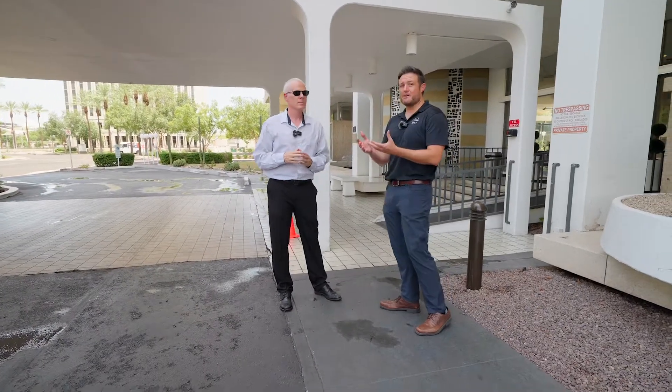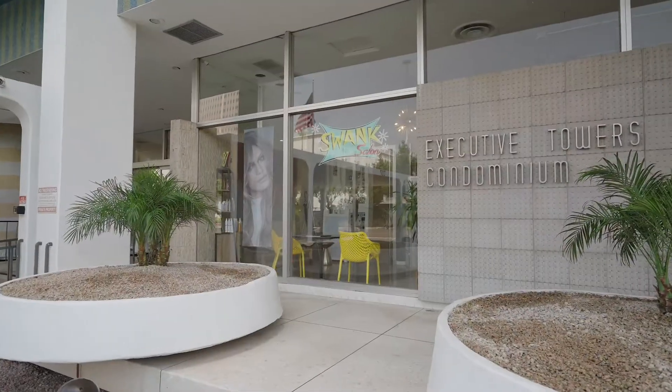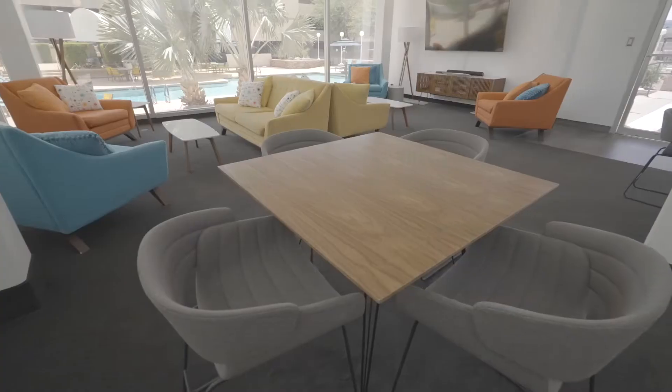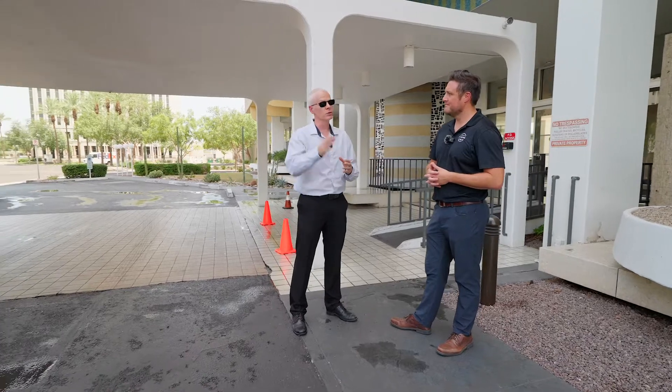One of the big things about the property itself is that it was ahead of its time. It had air conditioning, had businesses on the first floor, had the social room, the gyms, the laundry. It had a sauna back then, and also a resort pool, which we'll get to later.